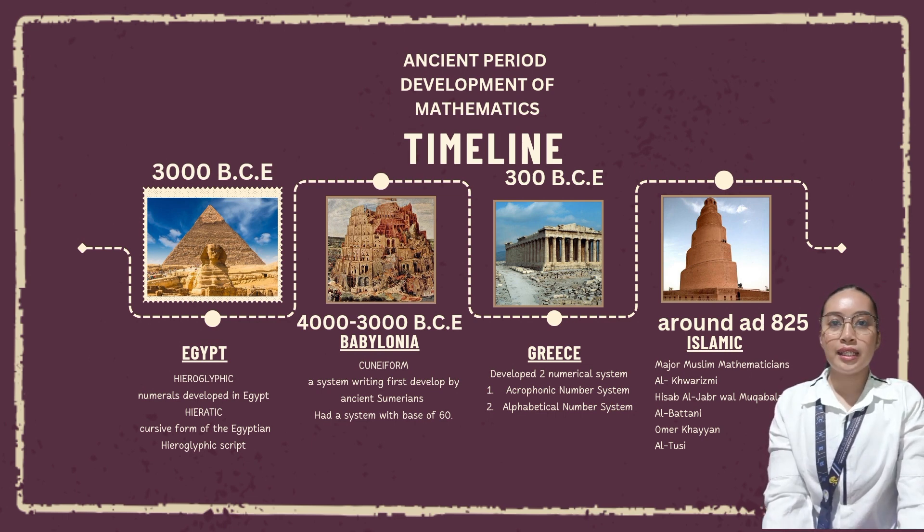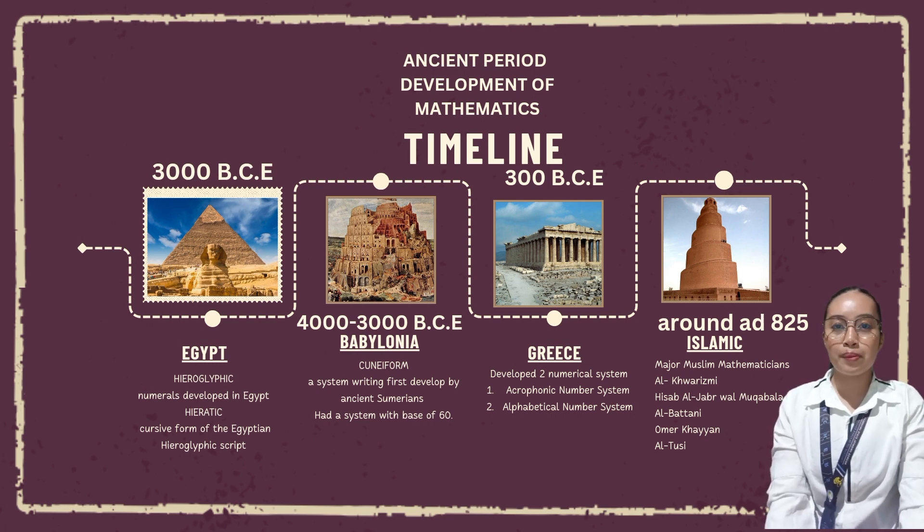Islamic mathematics, around 800 to 1300 CE, was developed in the Islamic world. There are five major mathematicians. The first is al-Khwarizmi, the father of algebra, who was a mathematician, astronomer, and geographer. Al-Kindi played an important role in introducing Hindu numerals to the Islamic world and their further development into Arabic numerals. Al-Kindi was also one of the fathers of cryptography.